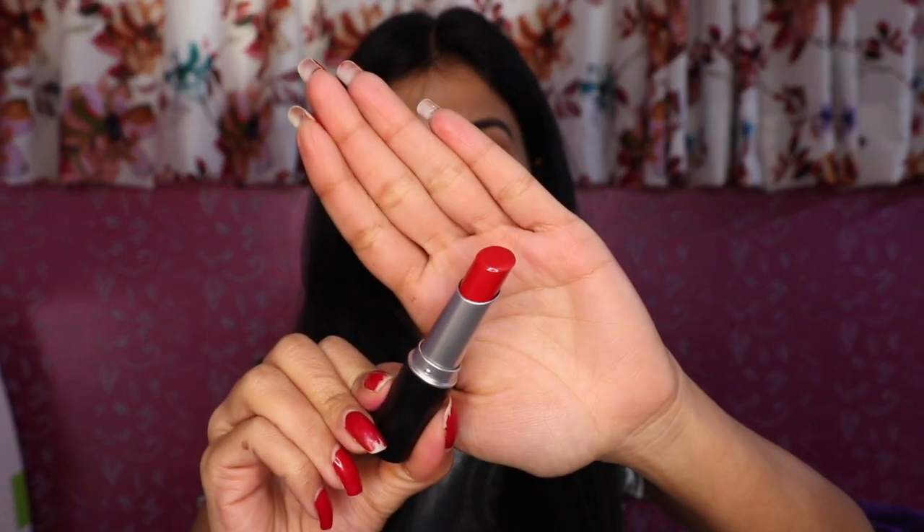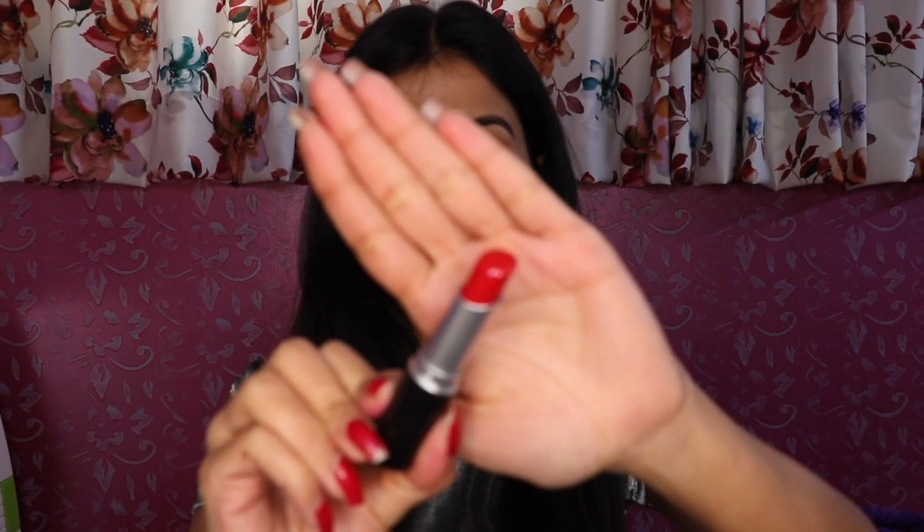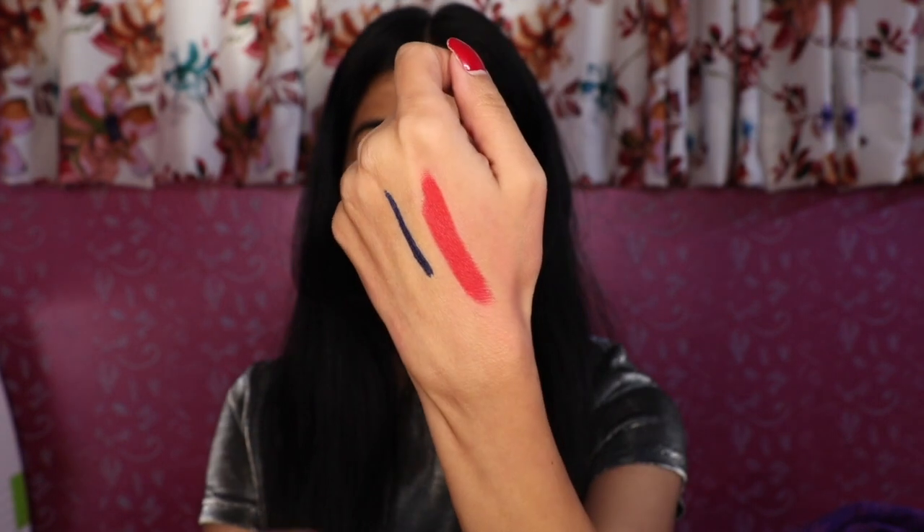The last item is this Swiss Beauty Matte Smooth Velvet Lipstick in the shade Blood Red. I will show you how it looks — this is how the lipstick looks from inside. It is a very bright red colour, and here is its hand swatch.